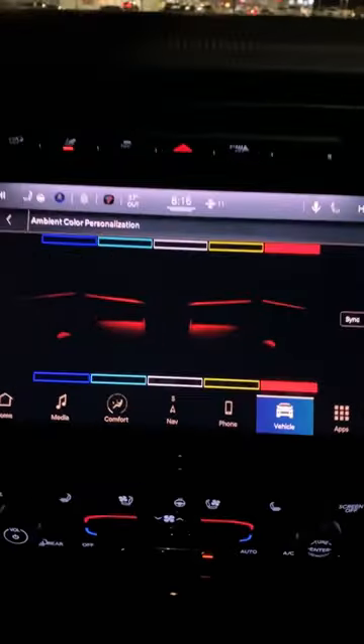This Jeep has some really awesome ambient lighting. It has upper and lower lights and you can change the colors right there in the middle.